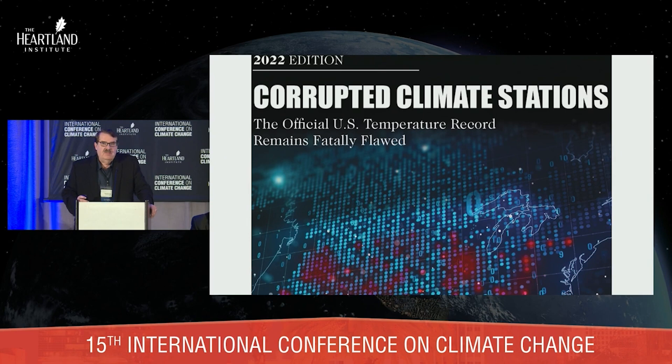We published a new book about it and collated all of the different stations, did some simple data analysis. The bottom line is, when I first did this in 2007, it was 89%. Now it's up to 96% of the stations we surveyed that have issues like this.